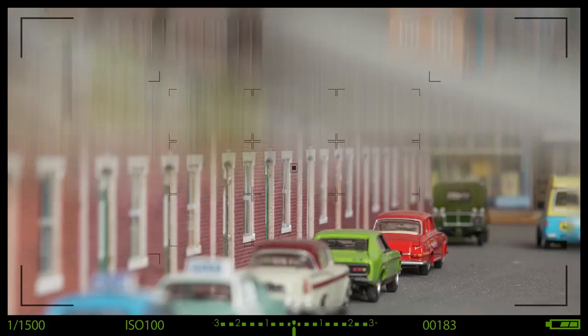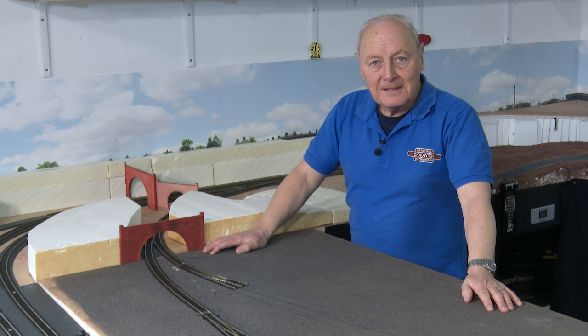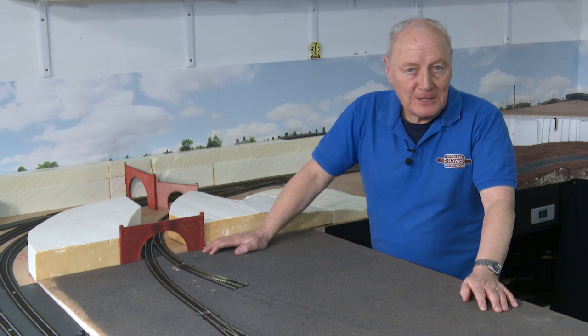Layout progress has been a bit sloppy up to now, but 2023 it all changes and there are some really good modelling tips. Hi, welcome back to Chadwick Model Railway, I'm Charlie.